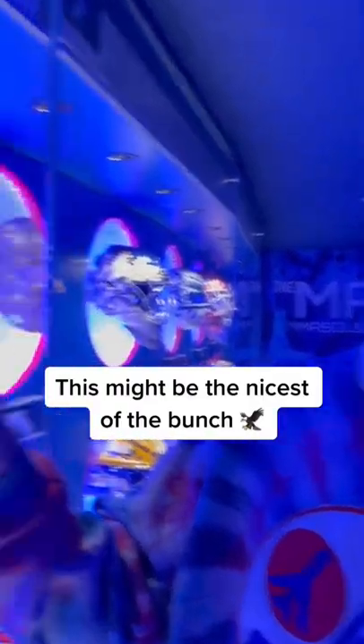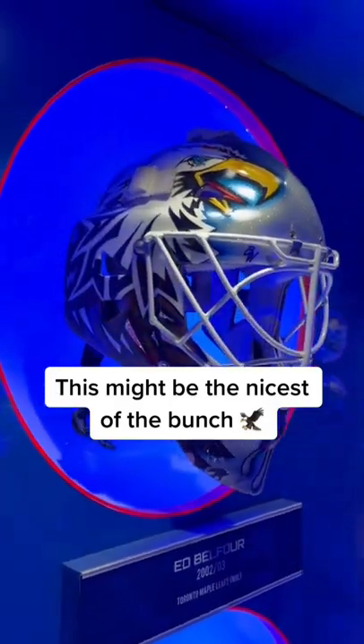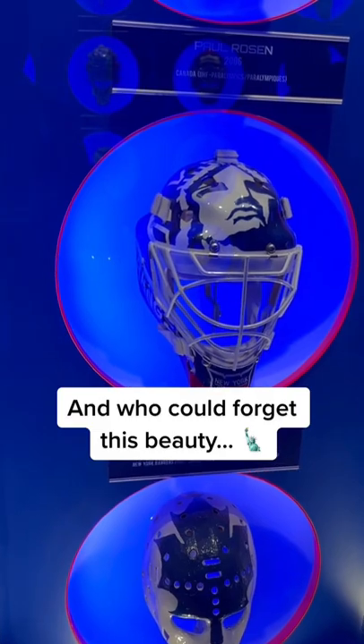This honestly might be the greatest goalie helmet of all time — the classic Belfort. Cujo's is up there too, but those two Eagles. Love it. And who could forget Mike Richter's. Classic.